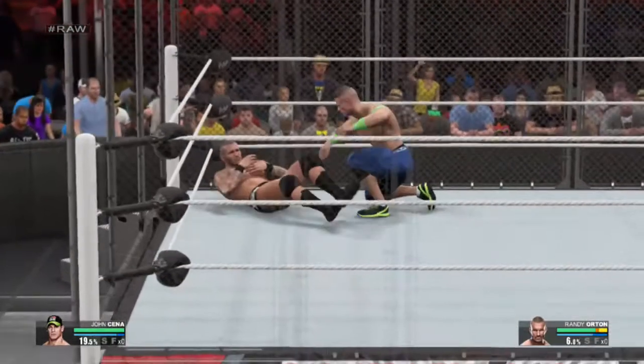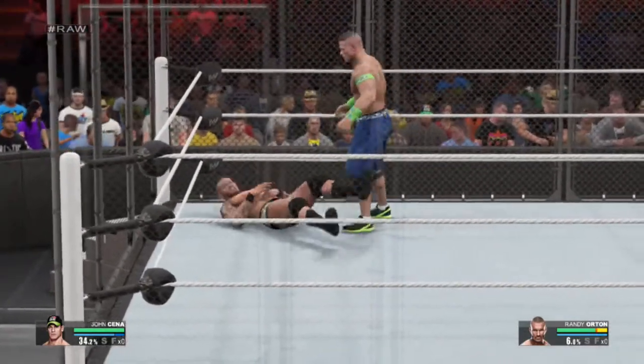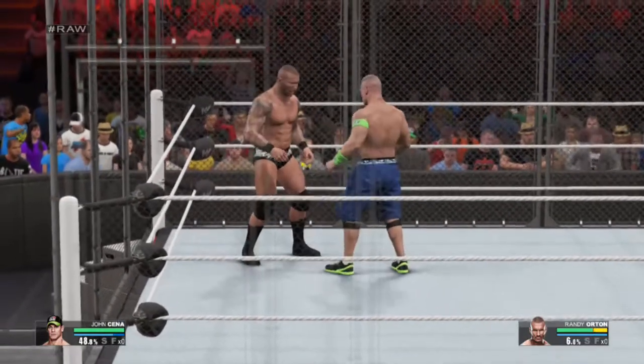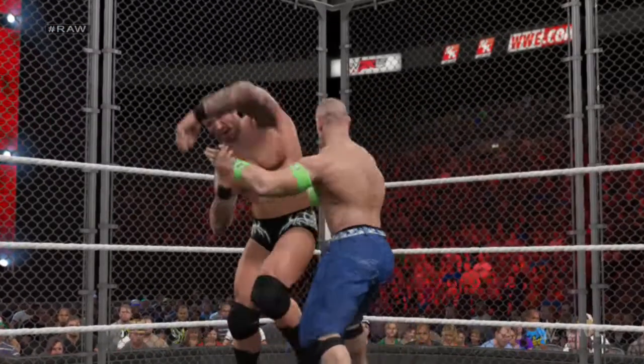John Cena with the offense. He's putting those educated feet to good use. John Cena is taking advantage of every opportunity here, and he knows he has the upper hand. You can feel it.